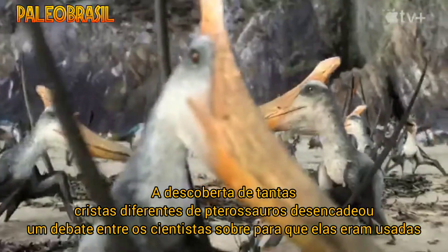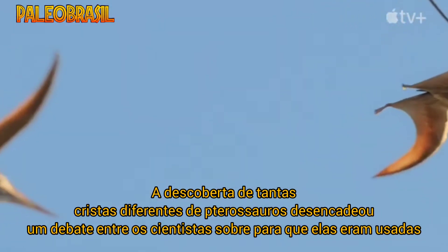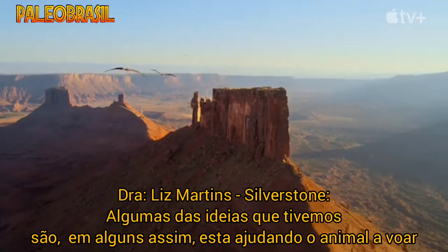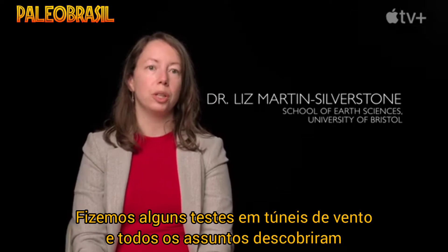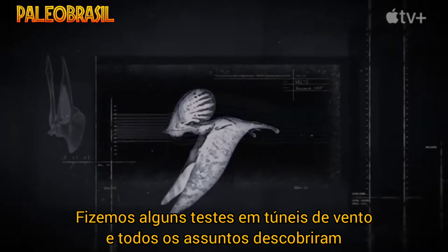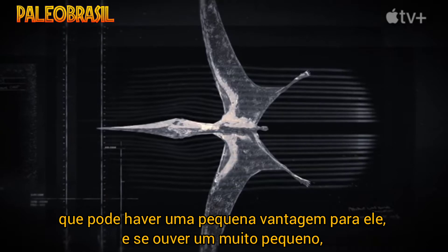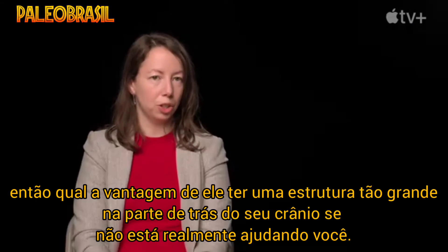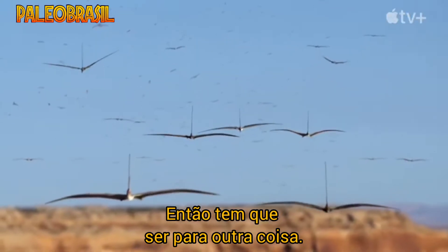The discovery of so many different pterosaur crests triggered a debate among scientists about what they were used for. Some of the ideas are that in some way it's helping the animal to fly — maybe it's reducing drag. We've done some tests in wind tunnels, and all the studies have found that there may be a very small advantage. If there is a very small one, what's the point of putting such a huge structure on the back of your skull if it's not really helping you? So it's got to be for something else.